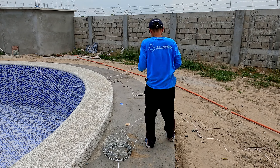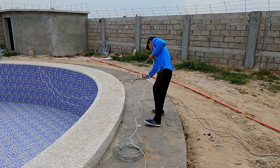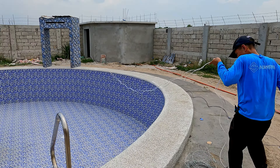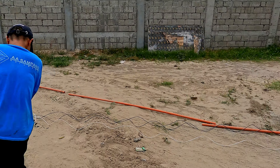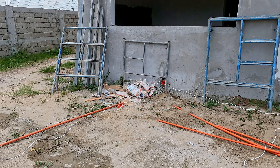And also here at the pool, Jesse is working with some rather long electrical wiring which connects from the pump room over to here, and will control the lighting.